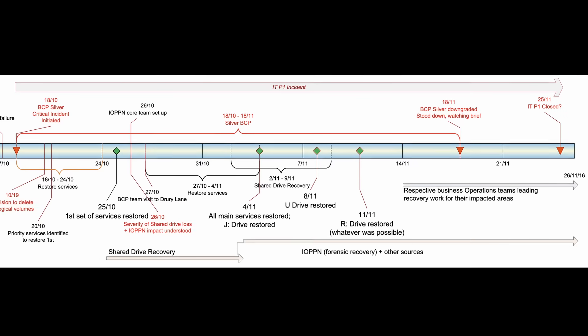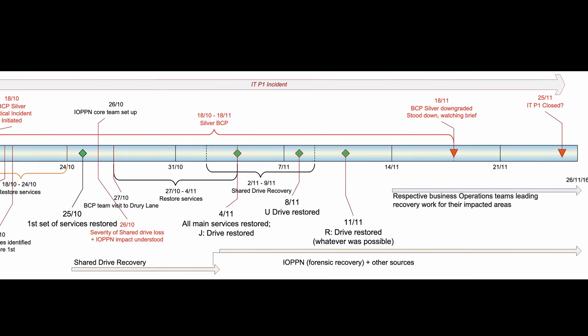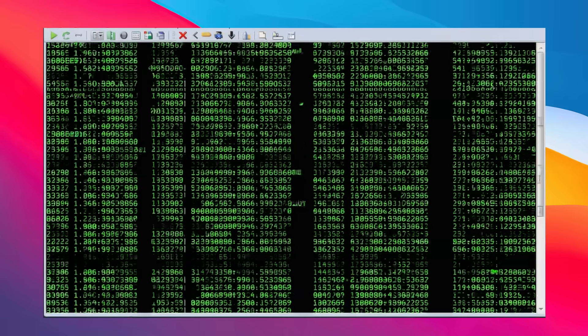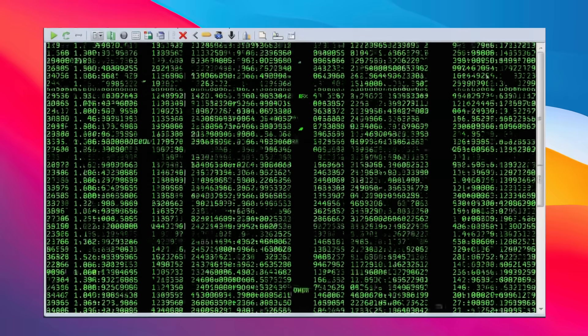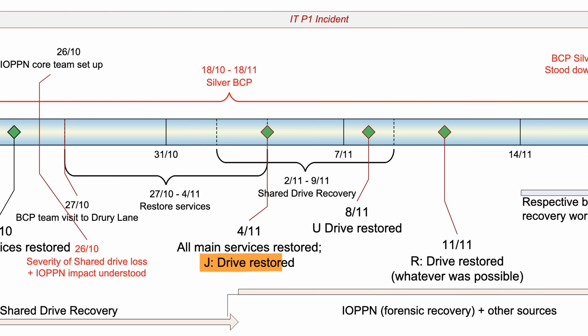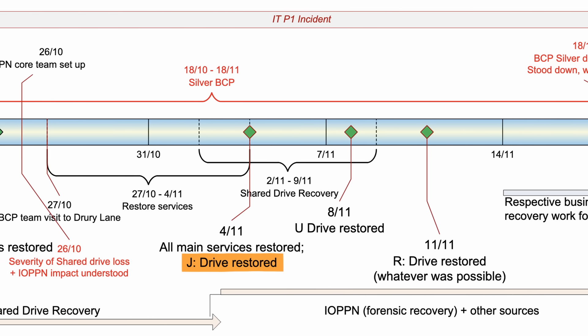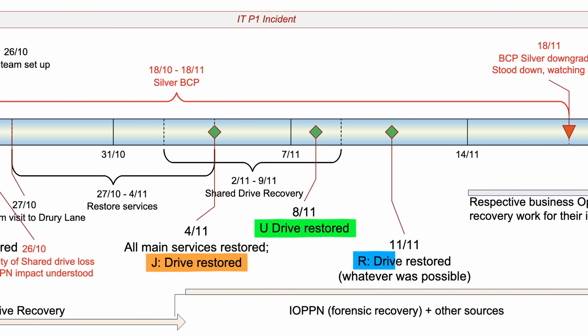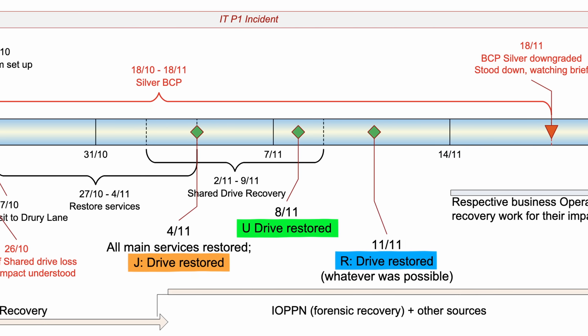What followed was the grueling restoration process which took place over the next month. This would include forensic recovery, reassembling the 3PAR storage structures manually based on the metadata which remained, as well as digitizing data from paper copies. By the 4th of November, all services and the J drive were restored. By the 8th, the U drive was restored, and by the 11th, the R drive was restored — at least whatever was possible.